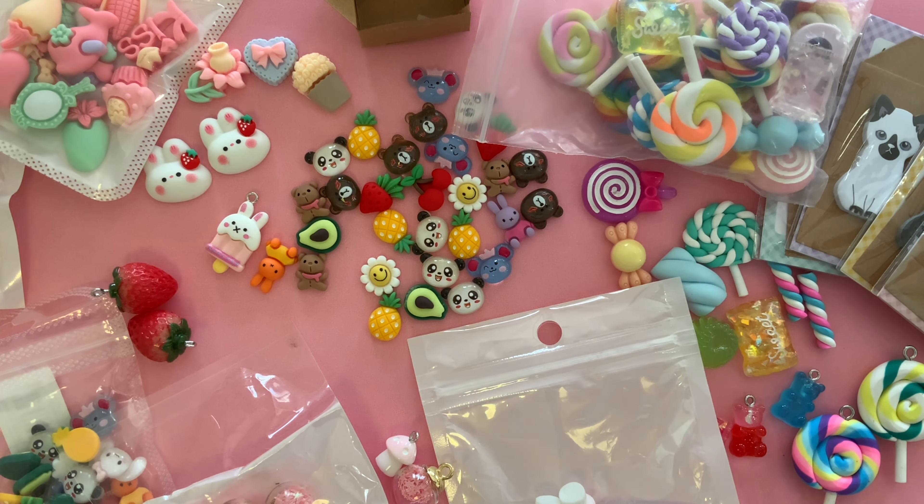Thank you so much for joining me for this Temu haul. I sure hope you enjoyed, and if you did, please consider subscribing to my channel. Have a wonderful rest of the day, everyone. Bye.